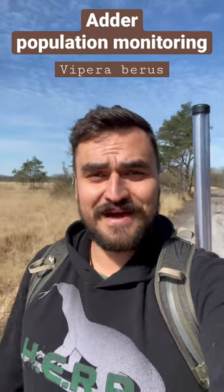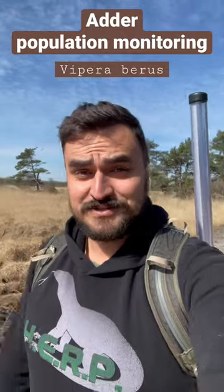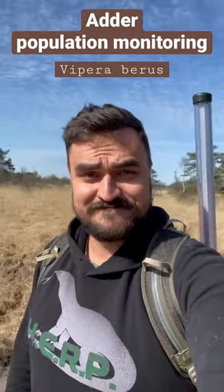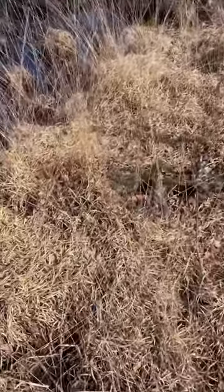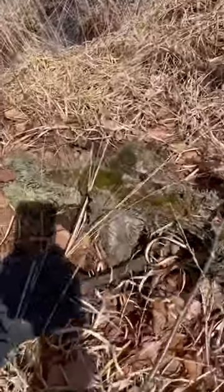It's a beautiful day out here in Flanders, early spring, seven degrees, nice sun — time for some adder monitoring. Multiple males! Check that out, two of them — one went away.